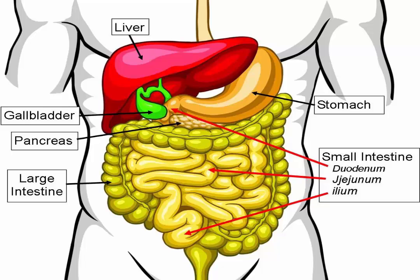Pancreatic lipase is a lipid-digesting enzyme that breaks large triglyceride molecules into fatty acids and monoglycerides. Bile released by the gallbladder emulsifies fats to increase the surface area of triglycerides that pancreatic lipase can react with. The fatty acids and monoglycerides produced by pancreatic lipase can be absorbed by the intestines.